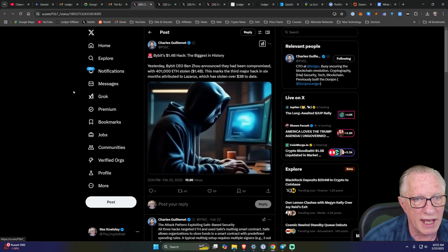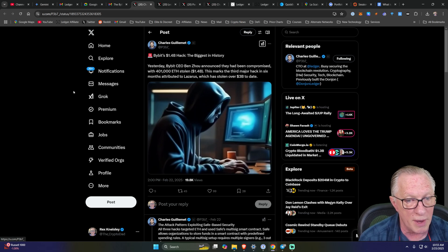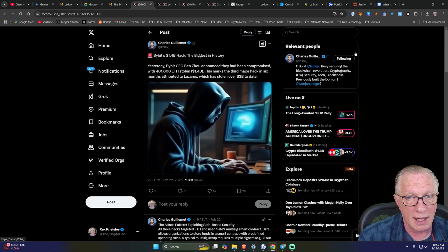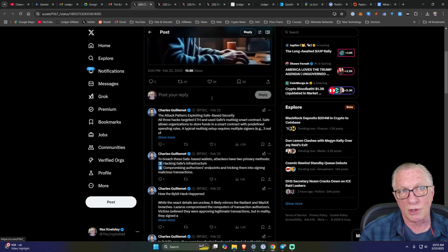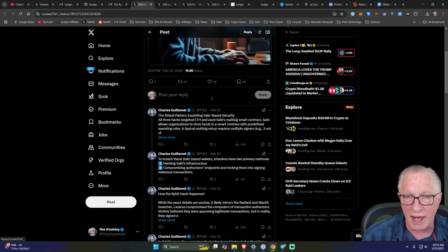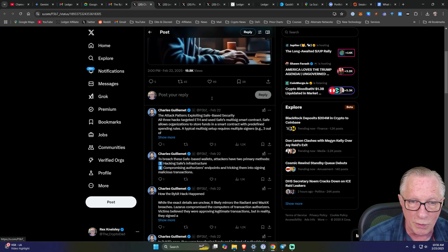I have a bunch of links to share. The first is a thread from Charles Guillemet explaining exactly what happened and how using Ledger's clear signing technology could have avoided this situation. I'm not trying to bag on Bybit and their security protocols — they were doing the right thing. They had the right philosophy; they were implementing multi-sig, which is a good practice.